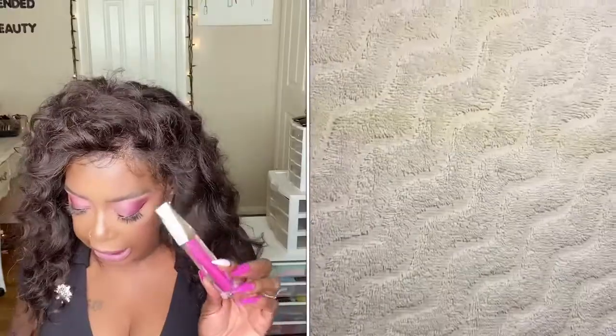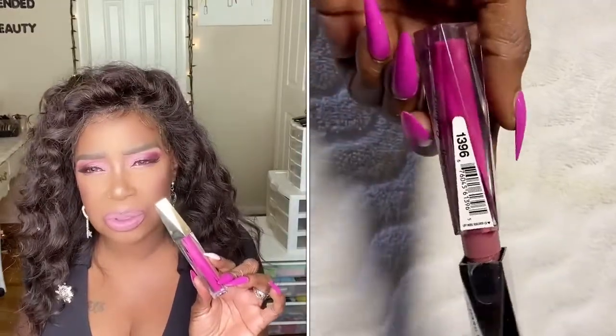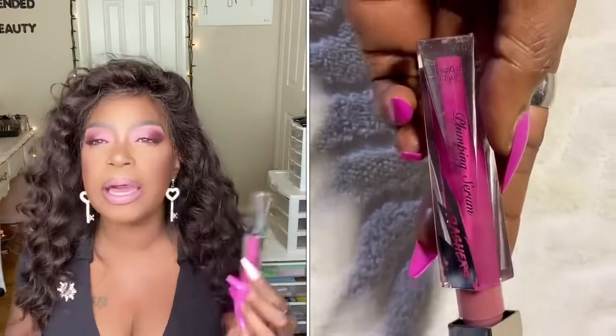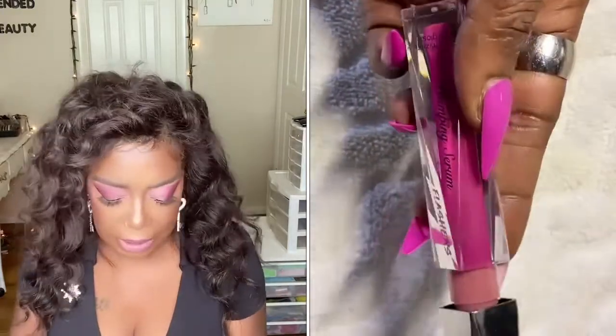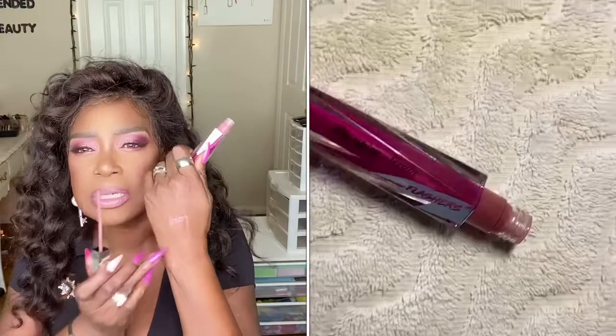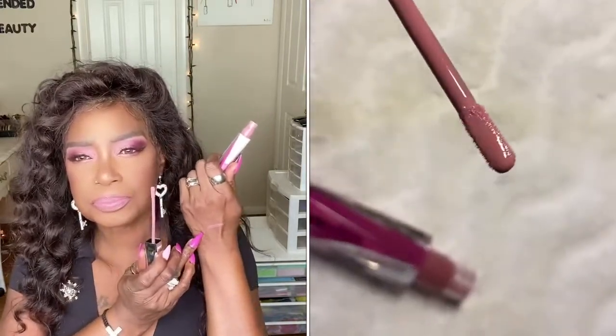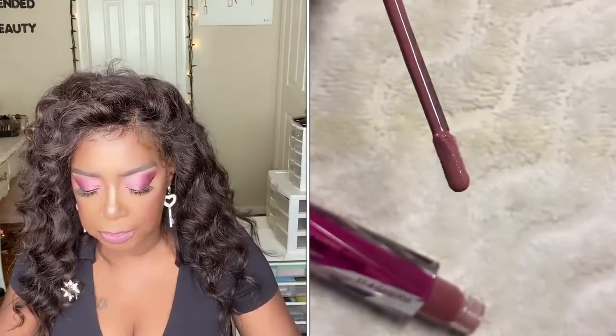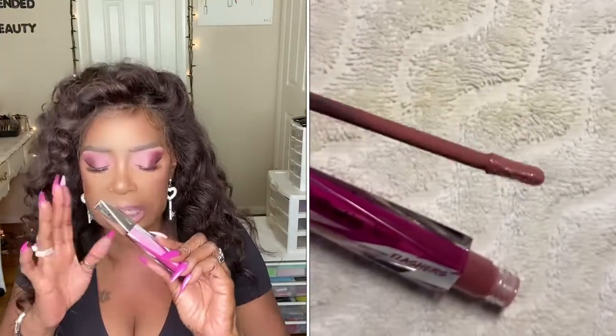So next up, I went into the Dollar Tree — aka dollar and 25 cent tree. I love going in there because you can always find some great bargains. I picked up from Hard Candy. I think this is called Birthday Suit — this is number 1396 and this is their plumping serum. I'm actually wearing it today. As you can see, this is on my lips and it is really pretty. I have a few of their plumping serums in different shades, but I absolutely like this one.